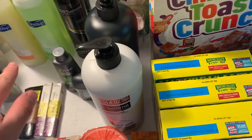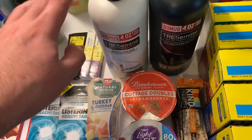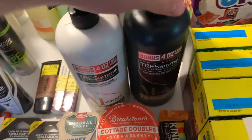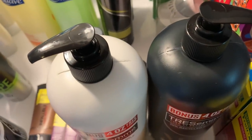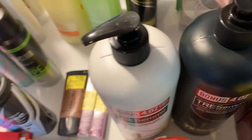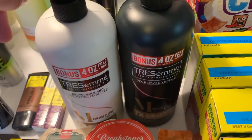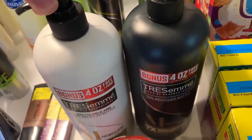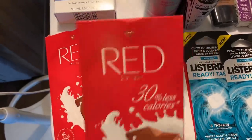Load up on Tresemme — I saw this over on Saving with Shay. It's only on the bonus size pumps this time; it has to say 'bonus 4 oz.' Buy one conditioner and one shampoo at $3.98 each. Use the $5 off any two Tresemme products coupon from the 8/2 Unilever insert — you pay 94 cents out of pocket. Get back $3.80 on Shopkick, making this free plus an 86-cent money maker.